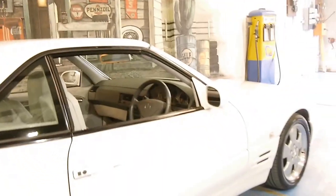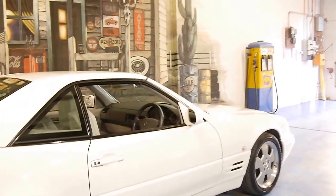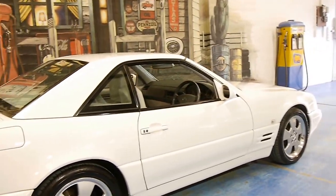I myself own a 500SL from 1991, and I can say it's easily one of the best cars I've ever owned. I actually can't see myself parting with it.